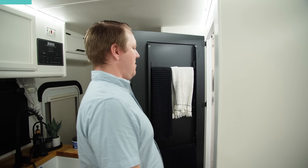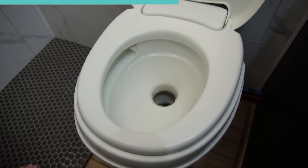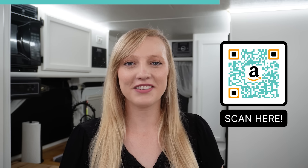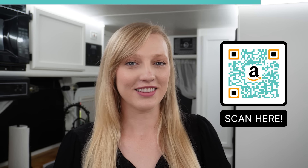Tired of playing guess that smell in your RV? We certainly were, and that's why we created Tank Tune Up. We created this holding tank treatment with a dual-action formula that not only breaks down waste but eliminates odors. Our formula doesn't have fillers or artificial fragrances that sometimes make odors worse. Tank Tune Up is so easy to use — just simply scoop it, rinse it, and forget it. Whether you're hitting the road for a weekend getaway or living the full-time RV lifestyle, Tank Tune Up makes odors a thing of the past. Scan the QR code or click the link in the description to get yours today.